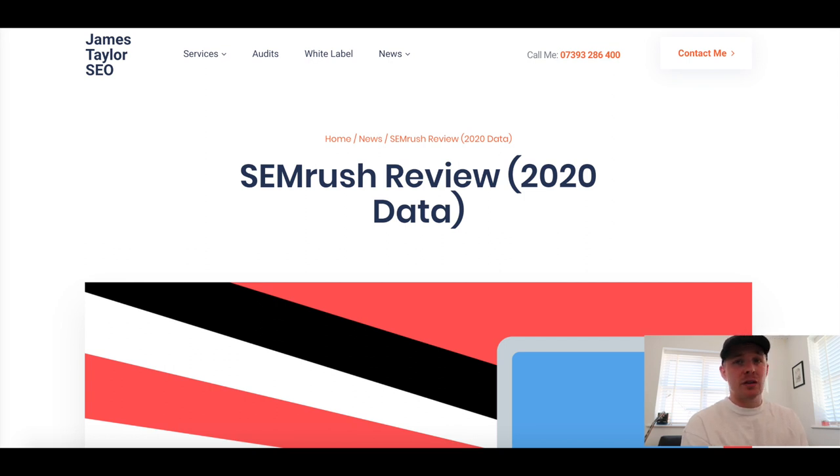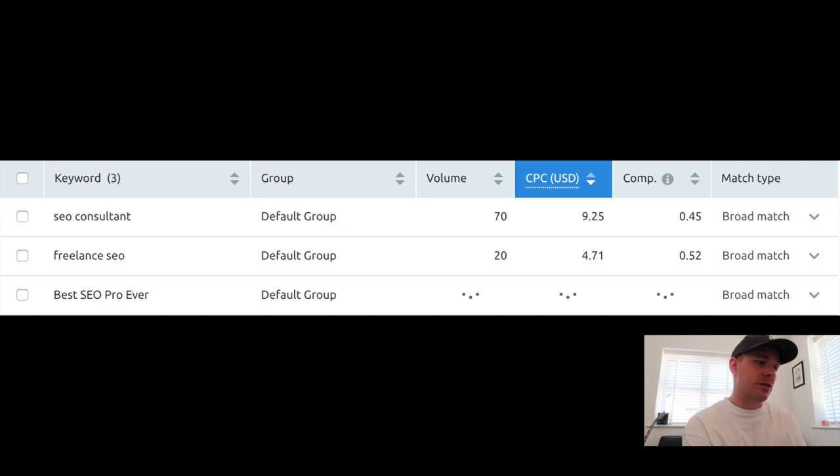I'd recommend doing this with a couple of competition sites to get an average on cost per click and that sort of stuff. Then you can head over to the PPC keyword tool to put together a strategy based on research findings - paste in those keywords the competition are bidding on. For example: SEO consultant, freelance consultant, best SEO pro ever. It gives you a quick cost per click, averaging volume, and rough competition level. You can also filter by broad match or however detailed you want to go. What's good about this especially for PPC is that you can get search volume estimates without having to separately look them up.